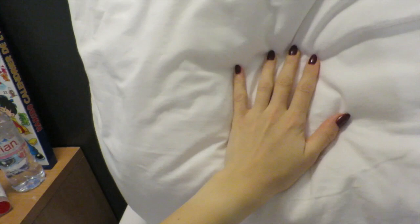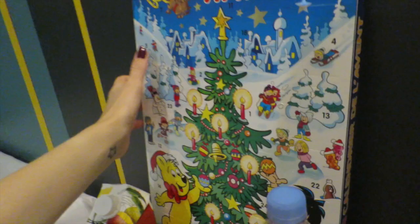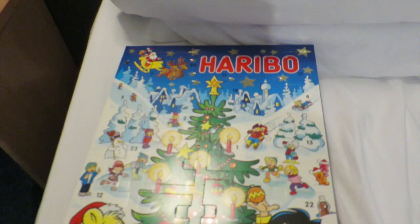Morning guys, as you can tell I just woke up - I really don't feel like getting out of bed. This is how to make your hotel room feel homely 101. The bed was really nice, I like those white hotel sheets. Let's open the calendar, shall we.